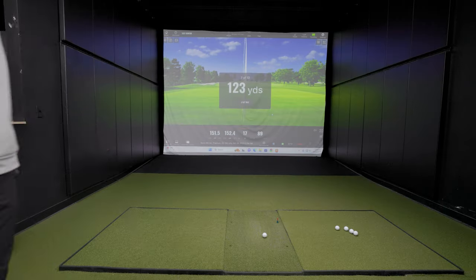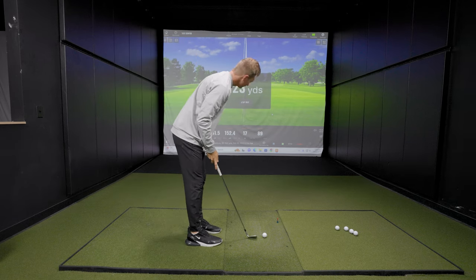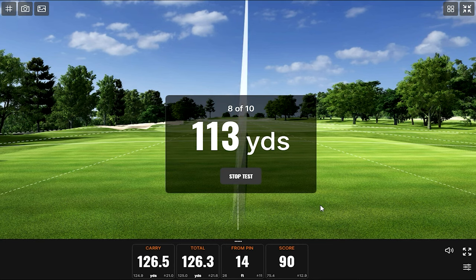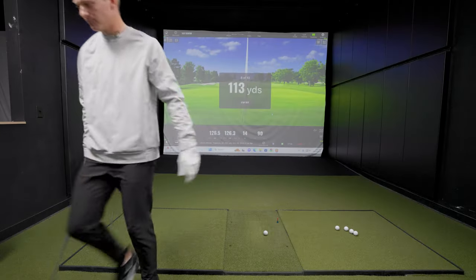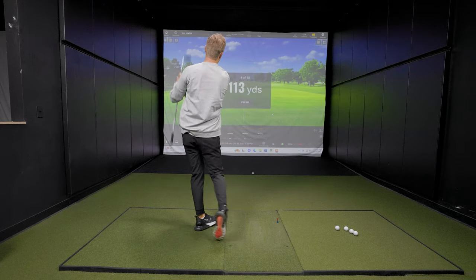123 yards — a comfy gap wedge. We might start to find a little rhythm here. Not half bad. Next up 113 yards — a big tweener for Brock. He says 114 is perfect but 113 is Armageddon, asking for thoughts and prayers from viewers at home. That one was nice though — can we go a little bit more?